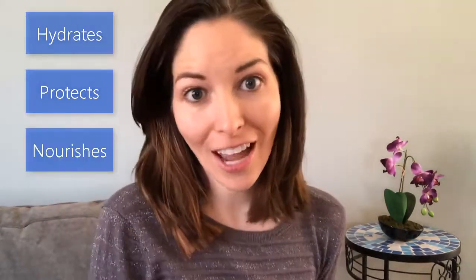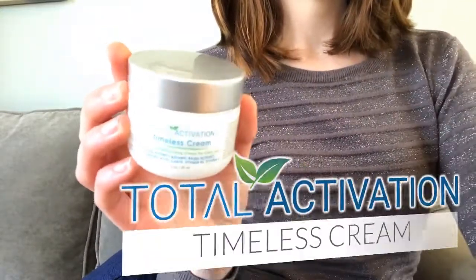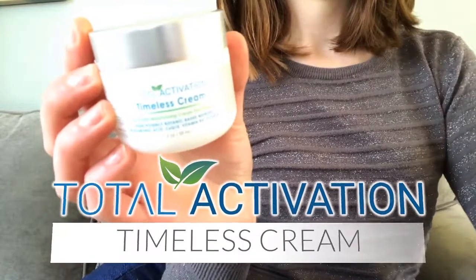So if you're like me, you've used many different creams to hydrate, protect, and nourish your skin. Well, that changes today because I'm about to show you something that can do all of that at the same time. I'm really excited to show you the Timeless Cream from Total Activation. Come on over with me and let's take a look.